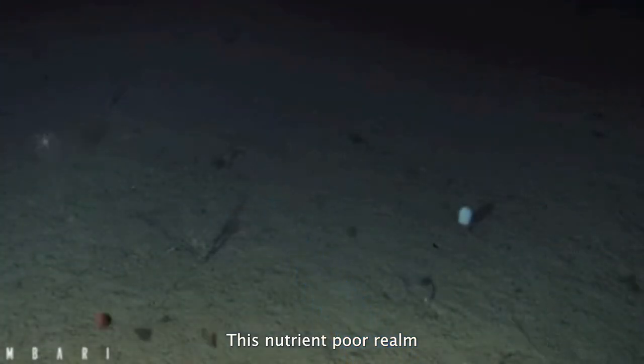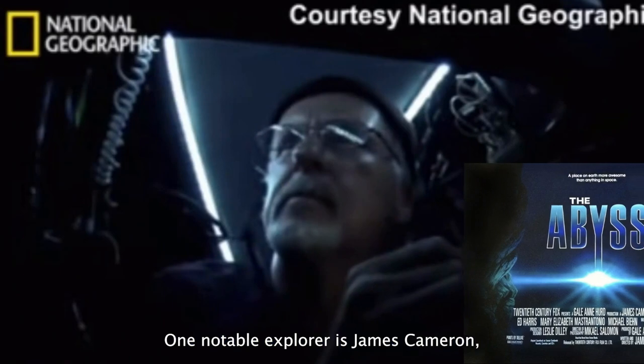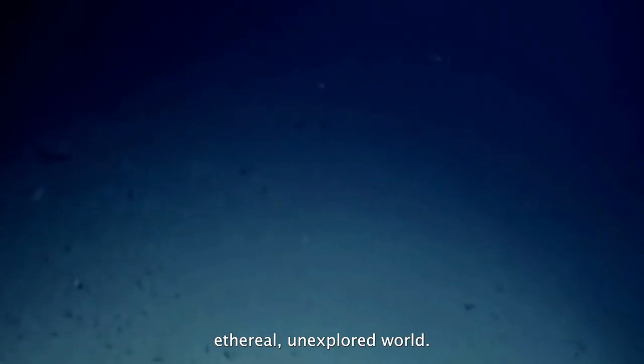This nutrient-poor realm is uncharted by all but three people, thanks to specialized deep-sea rovers. One notable explorer is James Cameron, whose pioneering journey into the abyss offers a glimpse into this ethereal, unexplored world.